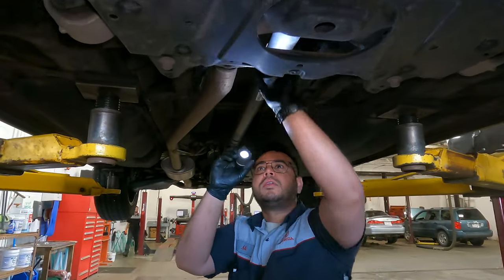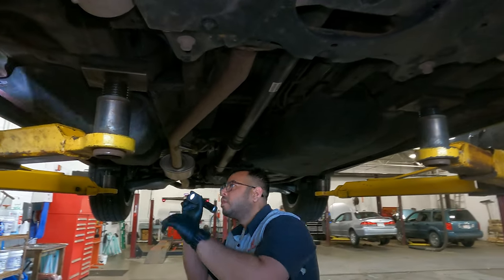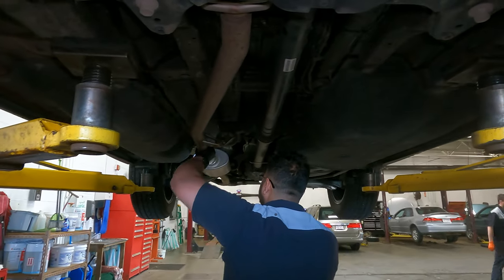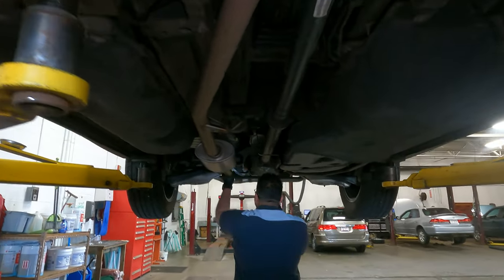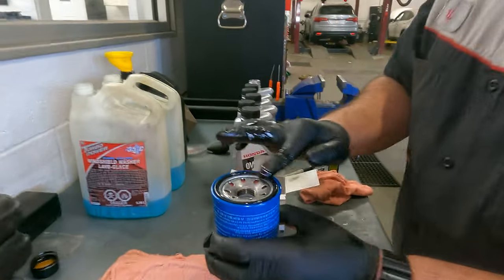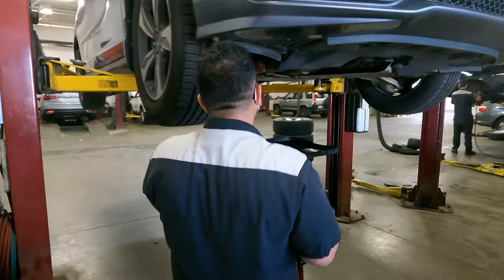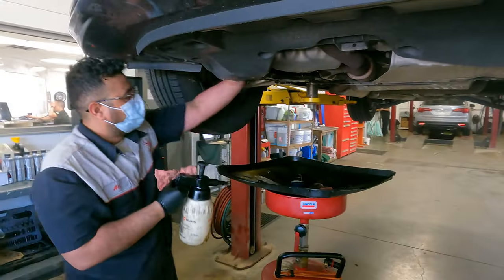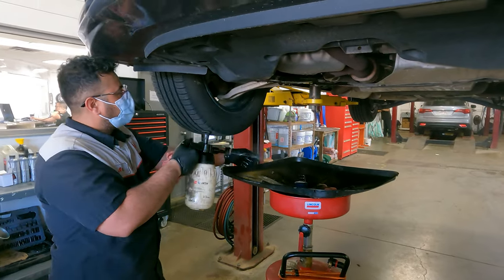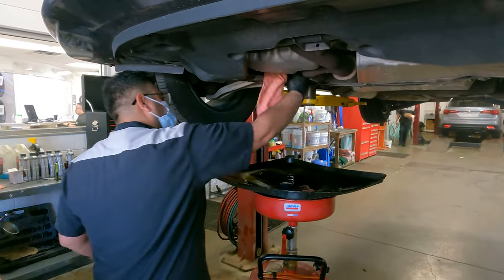An underbody inspection will report on the exhaust system, suspension, axles, drive shafts, steering components, and general underbody condition. A visual check for any fluid leaks is also performed at this time. A new genuine Honda oil filter and drain plug washer will then be installed. All excess engine oil is washed from the areas surrounding the drain plug and oil filter. A double check of the drain plug and filter is completed before lowering the vehicle.